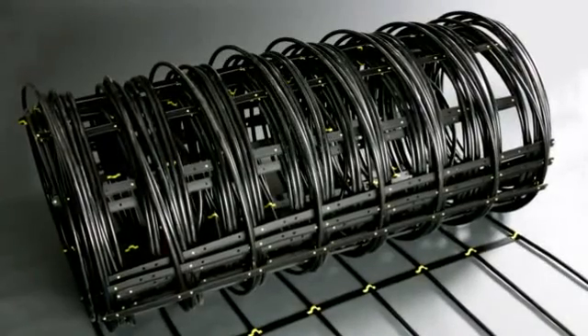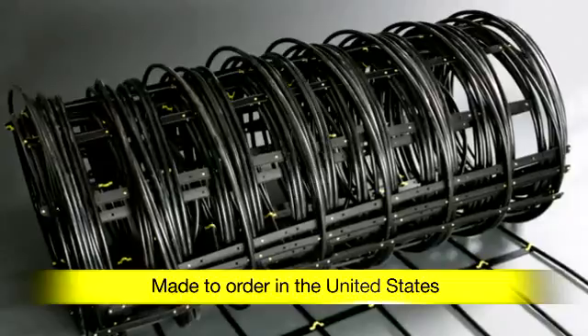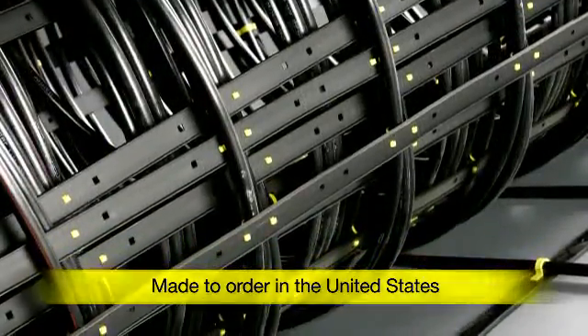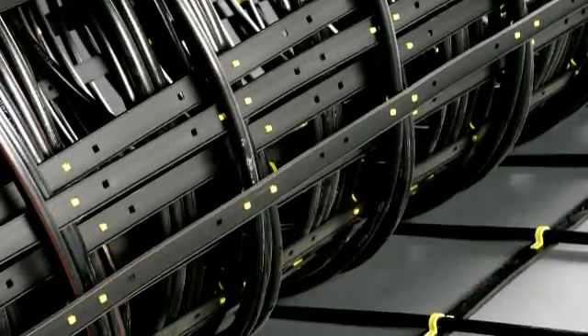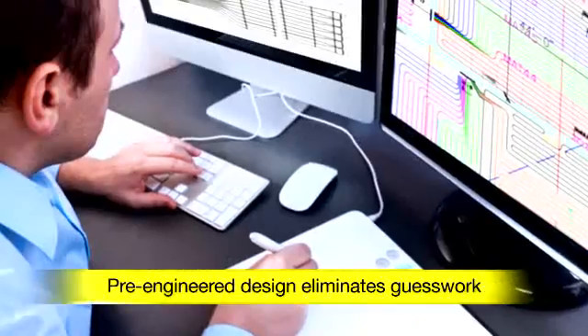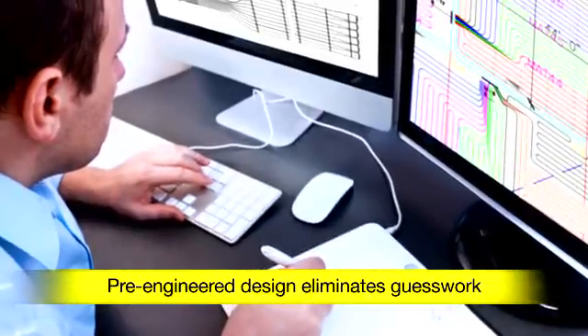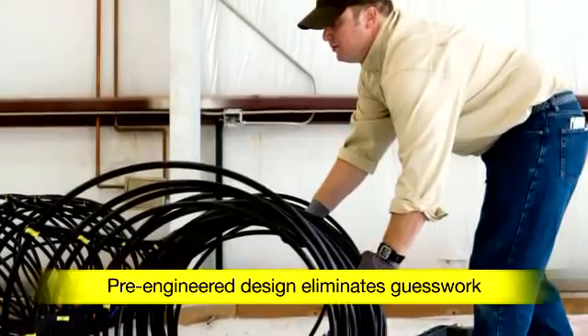VEGA's revolutionary climate mat system distributes heat evenly from floor to ceiling. The climate mat is a customized layout of VEGAPEX barrier tubing that ships coiled and ready to install. VEGA's technical support team designs each climate mat for each job, even labeling them for specific manifolds.